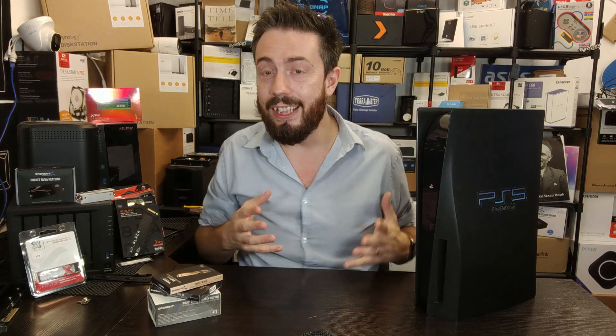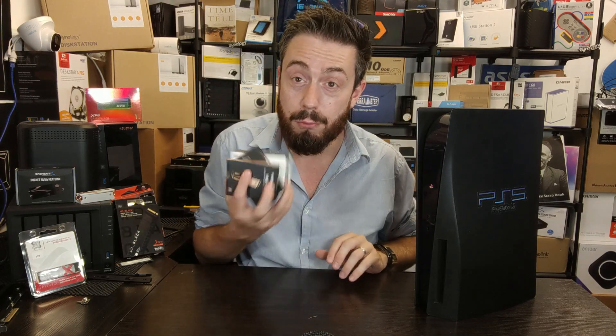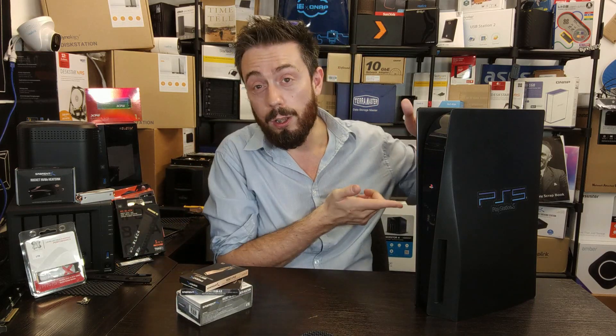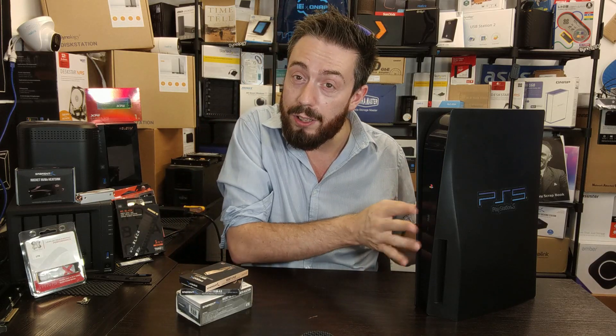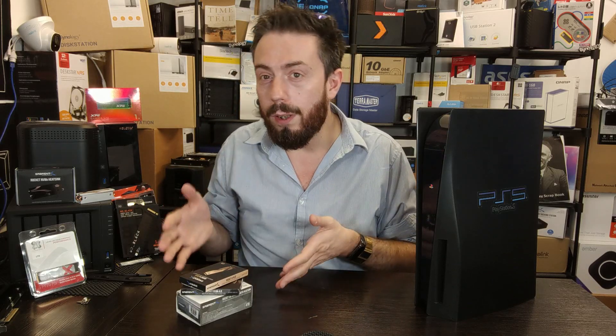One brand that continues to pop up constantly in the PS5 storage upgrade area is Sabrent. Sabrent have a range of PCIe Gen 4 SSDs, all of which I've tested previously on this PS5. They've all arrived with different performance benchmarks and different load times. In some cases they've made the PS5 a little hotter, sometimes cooler, and sometimes the fans have kicked up a bit.